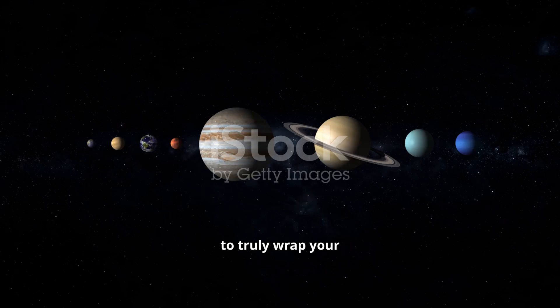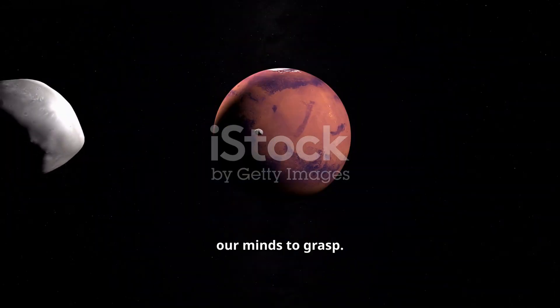Have you ever tried to truly wrap your head around the sheer scale of our solar system? We see pictures, we hear numbers, but the reality is almost too vast for our minds to grasp.